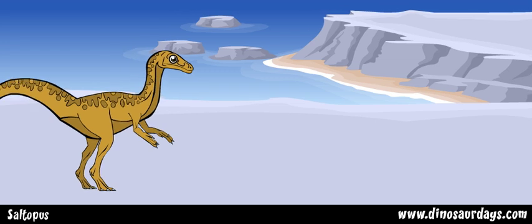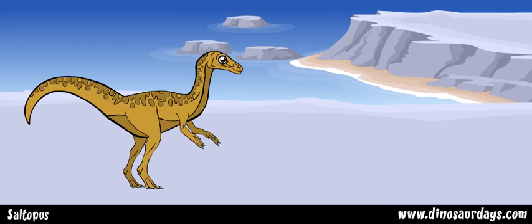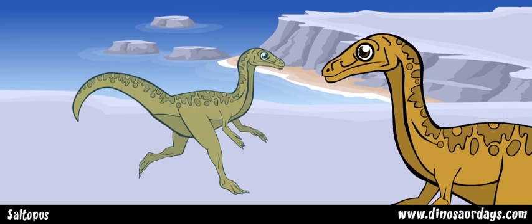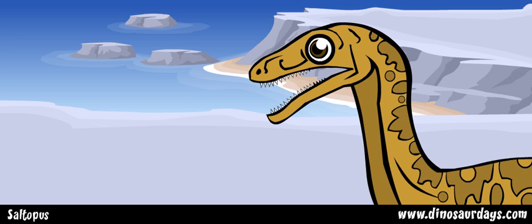But despite its small size, Saltopus was a carnivore, meaning that it ate meat. Saltopus had many, many small, sharp teeth. It probably ate lizards and insects.